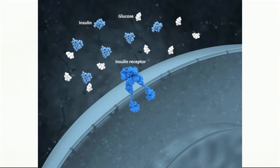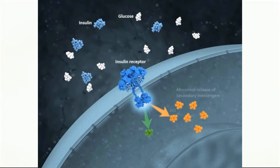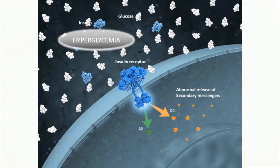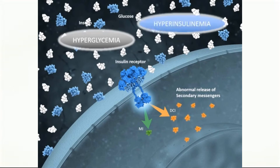Under other conditions, insulin production by the pancreas may be completely normal, but when it binds to and activates the insulin receptor, the release of the two inositol second messengers isn't normal. It may release too little of one or too much of the other. This makes it difficult for glucose to enter the cell, and again it will build up in the blood — once again hyperglycemia. However, since the pancreas is normal, it responds to the increase in blood sugar levels by producing more insulin, which causes a condition called hyperinsulinemia — too much insulin in the blood. This is what happens in the condition we call insulin resistance.